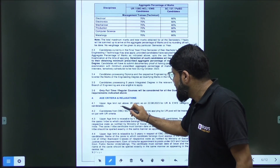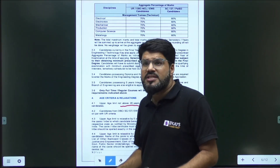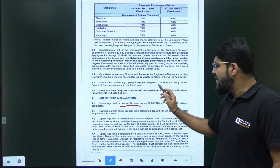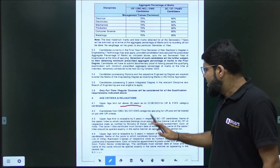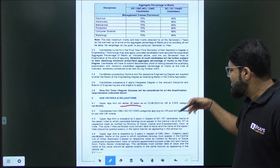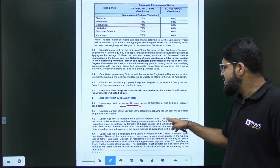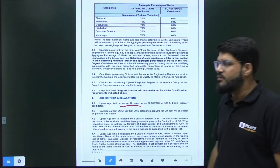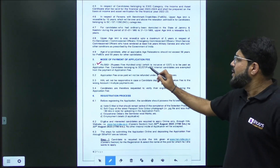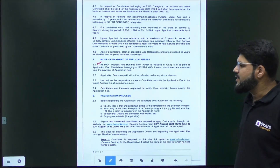The age should not be above 28 years as on 22nd August, which is the last date for form filling. This applies to the General category. There are age relaxations: 5 years for SC and ST candidates, with other standard relaxations as well. There is a nominal application fee of ₹500. However, SC, ST, and PWBD candidates are exempted from the application fee.